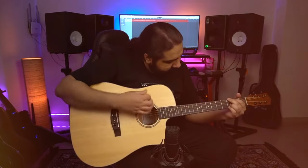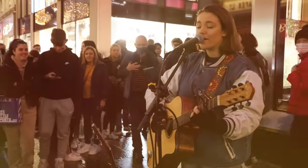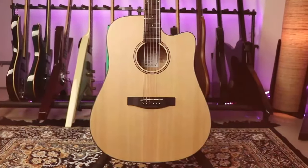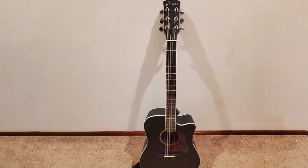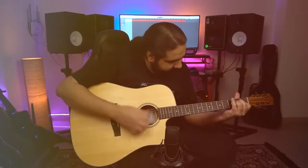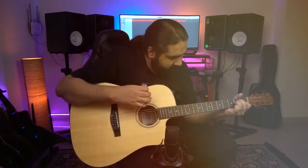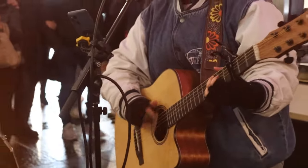One of the standout features of the Donner DAG1C is its playability. The slim and comfortable neck profile, along with low-action strings, makes it a joy to play for extended periods. Whether you're a beginner learning your first chords or an intermediate player honing your skills, this guitar will accommodate your needs. The elegant design — featuring a natural finish, chrome die-cast tuners, and a classic pickguard — gives it a timeless and professional appearance. The Donner Acoustic Guitar DAG1C is an exceptional value for money, making it a top choice for beginners and intermediate players alike.